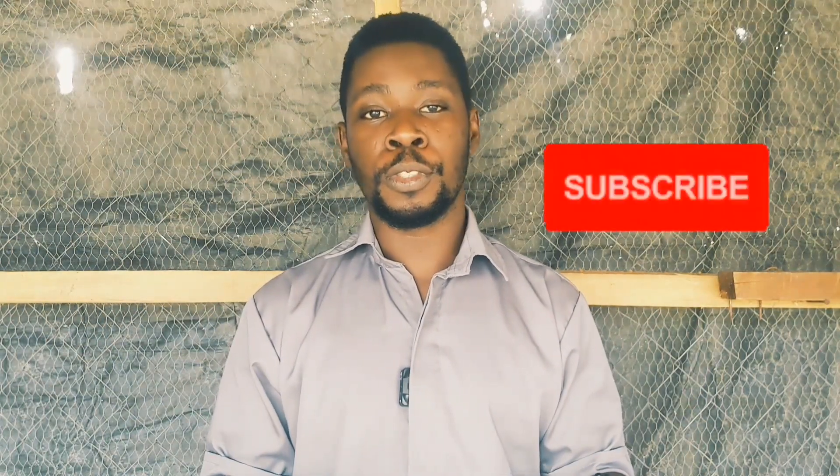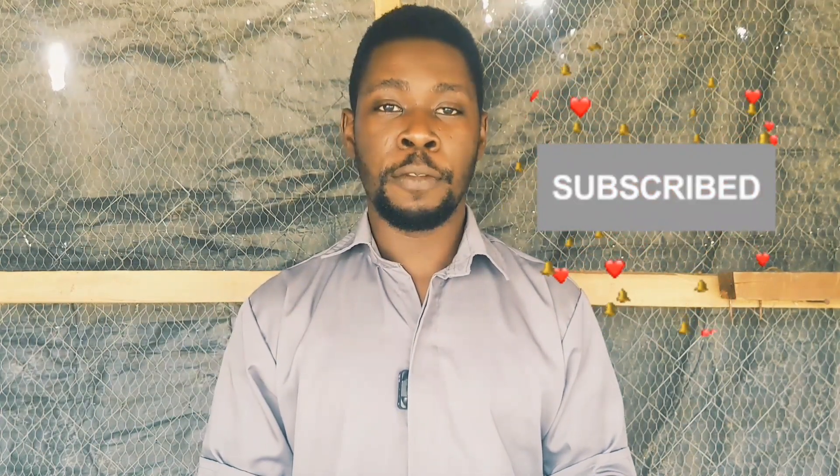Welcome back to my channel, DIY Hagrik. I'm your number one animal scientist and your poultry success partner. If you're interested in videos that will help you achieve good success in your poultry farming business — videos that will help you get better performance of your broiler birds, better performance of your layer birds — then this is the channel you want to subscribe to right away. If you want to get notified anytime I post new videos, click the notification bell.